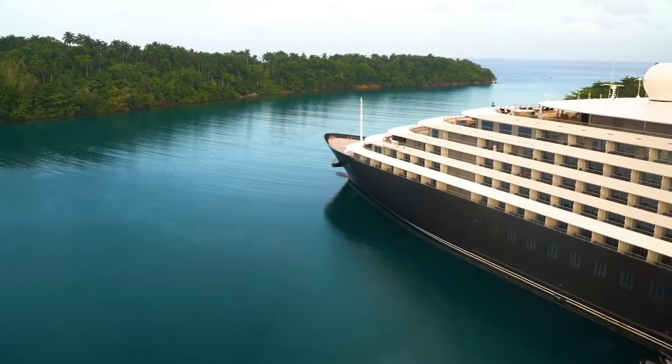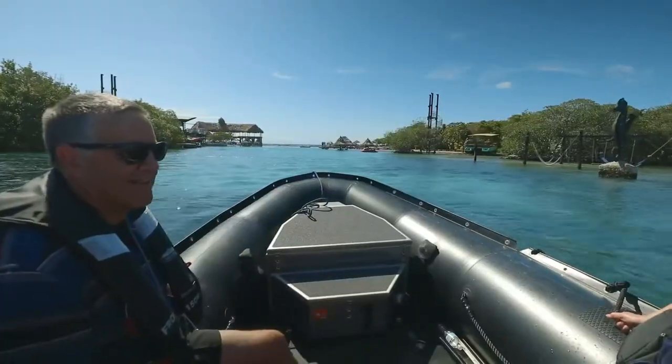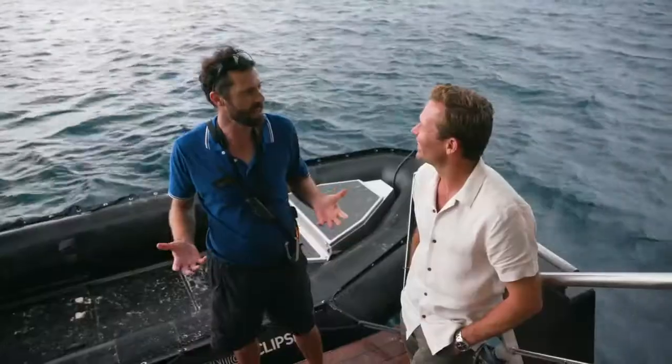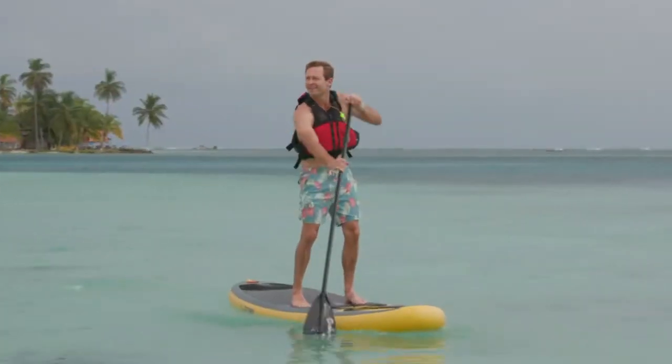We go to unique places that these bigger ships just can't reach, and we can get up close and personal with the culture, with the wildlife and with anything you can think of. We try to do it and give a unique experience to our guests.